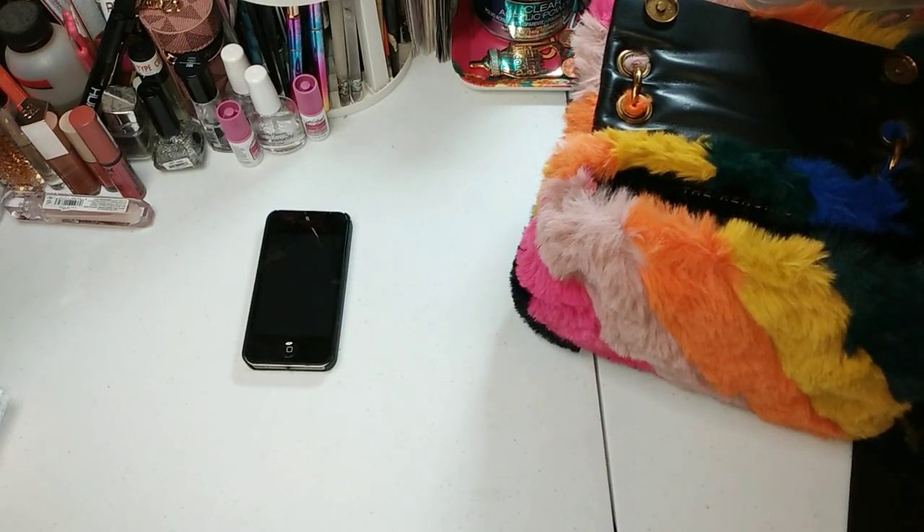So yeah y'all, this is what's going in my bag. I had to condense because I had a lot of stuff, as y'all can see, in that fanny bag. I hope to see you guys on the next one — see ya!